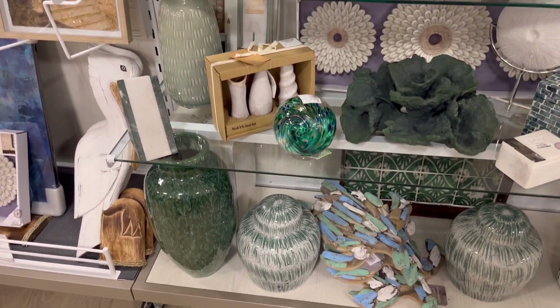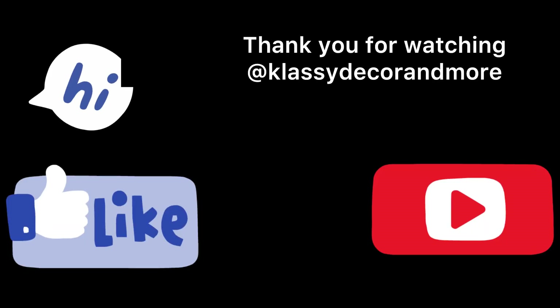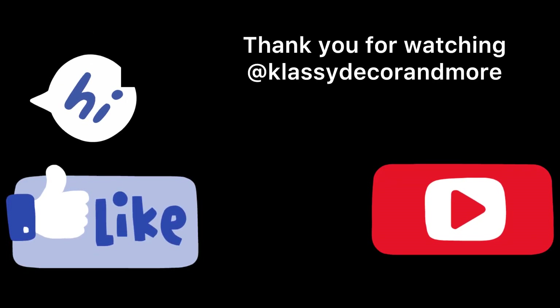Thank you for watching Classy Decor and More. Please click like and subscribe. Have a good one.